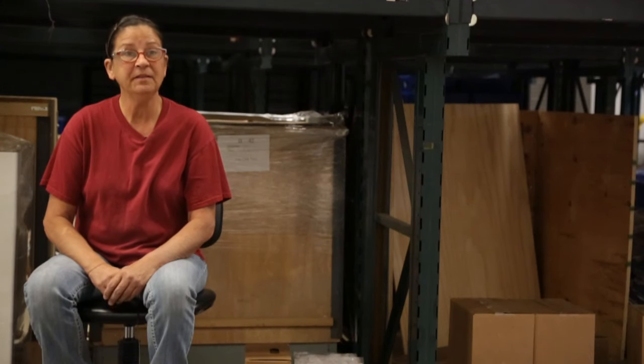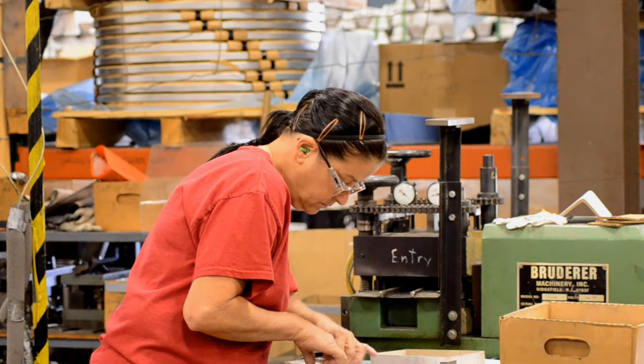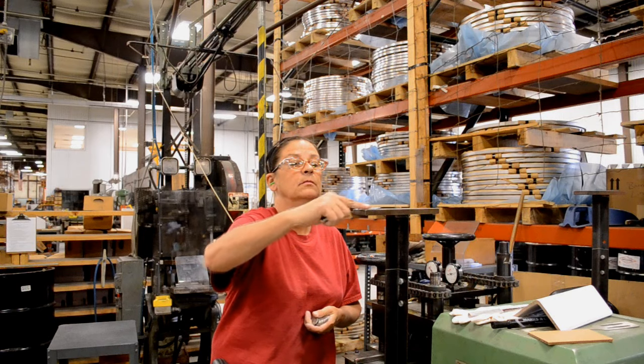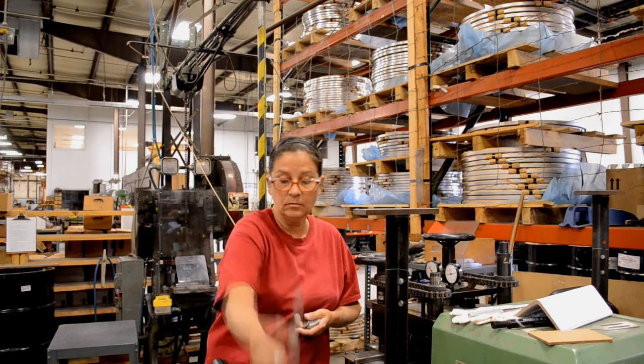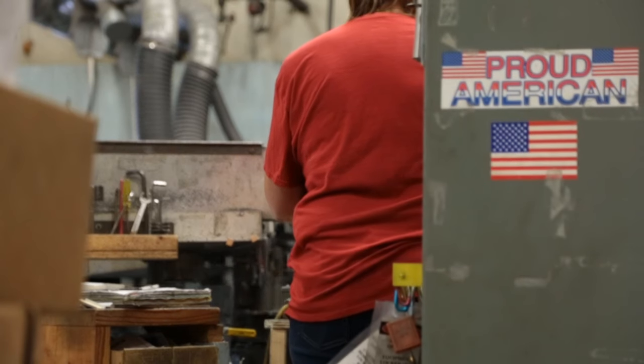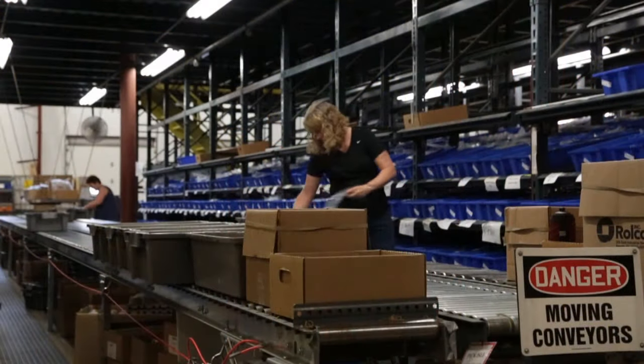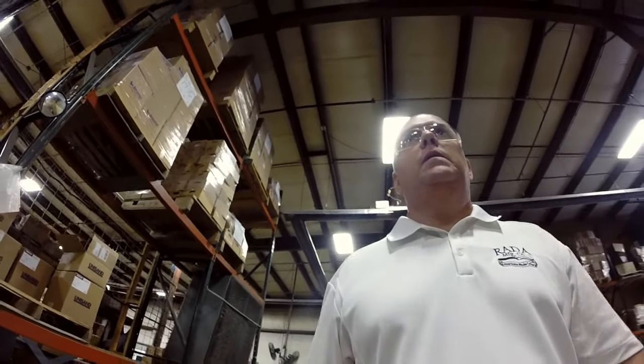My name is Andrea Hanson and I'm a belter. I've been here 19 years. American-made means a lot to me because we're keeping it in America where we all stick together. Sure, we're American-made, but we really do live that. Our goal is not to be the biggest, but to be the best at what we do, and we feel that we're there.